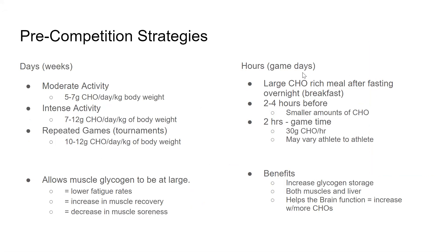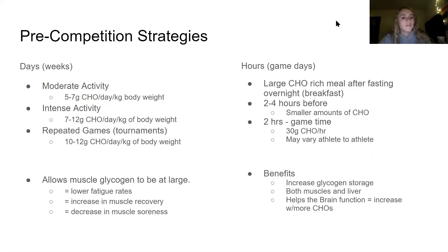For pre-competition strategies during the week, for moderate activity athletes should eat five to seven grams of carbohydrates per kilogram per day, and for intense activity, seven to 12 grams per day. For tournaments or multiple games, they should eat up to 10 to 12 grams per day. Overall, athletes should eat frequently, about five to six meals per day, and those meals should be high in carbohydrates.